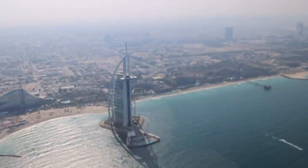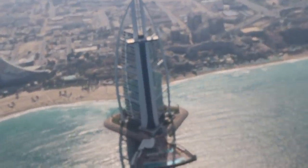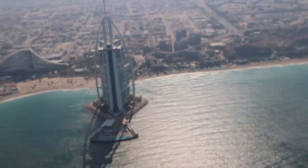Right there is the Burj Al Arab — it is the only seven-star hotel in the entire world.